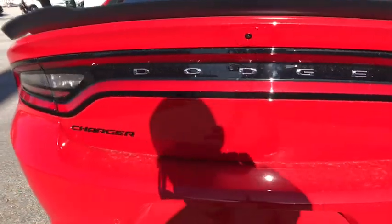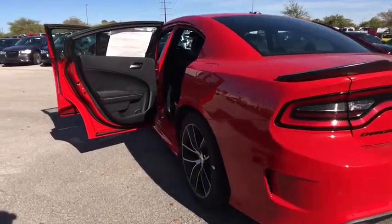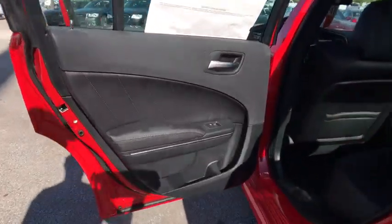Leather-wrapped steering wheel, power steering, adjustable steering wheel, four-wheel disc brakes, cruise control, auto-dimming rear-view mirror, floor mats, keyless start, aluminum wheels, and climate control.